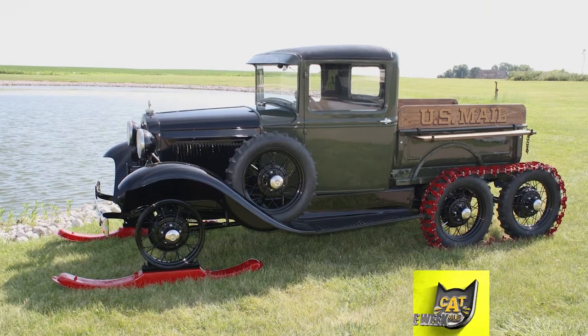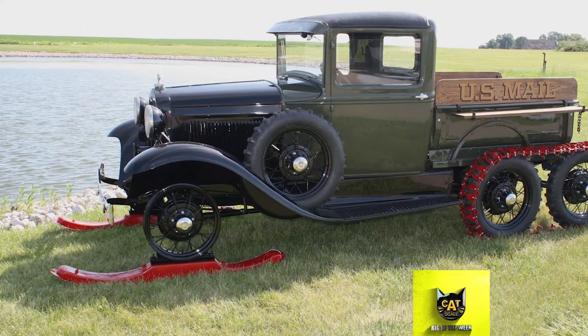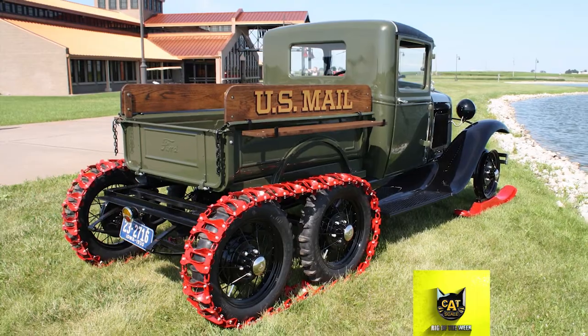This week's Catskill Rig of the Week is a classic truck that really delivers. With its unusual skis in the front, this 1930 Ford Model A Snowmobile paved the way for new accessories.